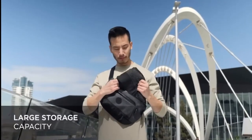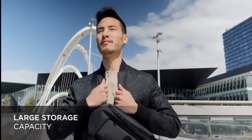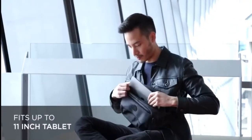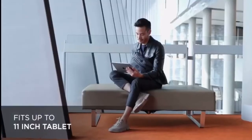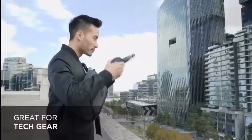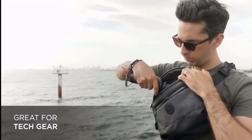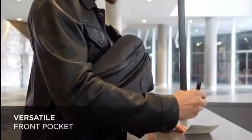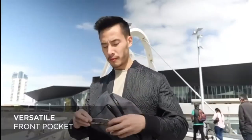The main compartment has enough storage space to carry a light jacket, t-shirt and extra items. It also comes with a scratch-proof tablet sleeve to carry your 11-inch tablet. There's a smaller front compartment to carry your pen, umbrella, sunglasses and more.